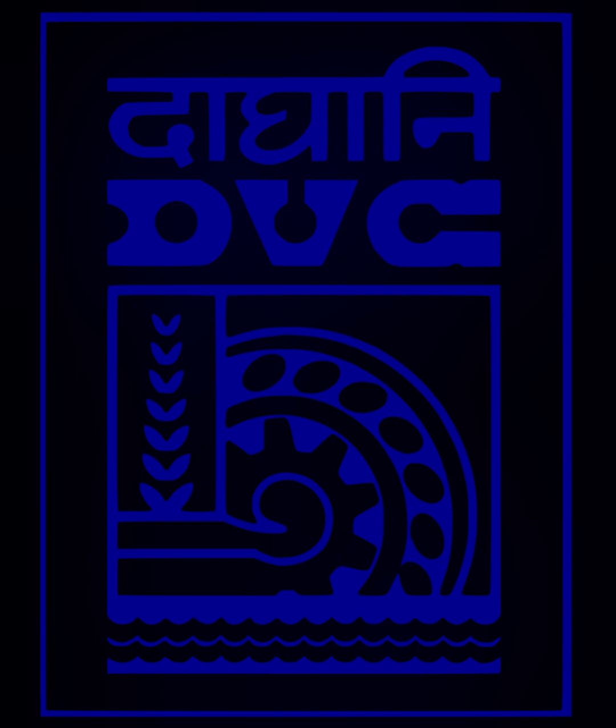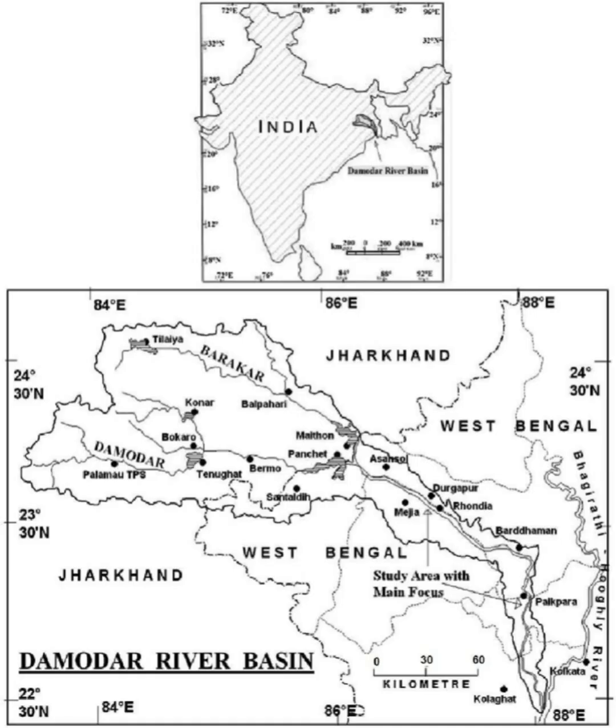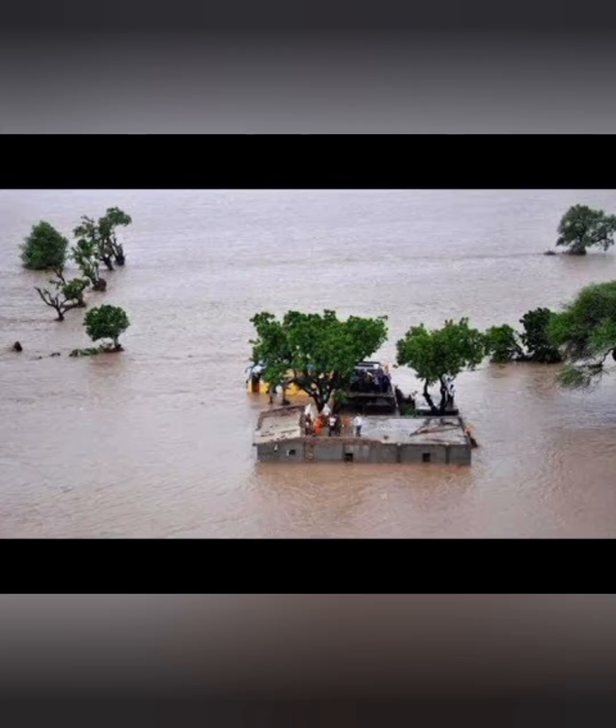The second most important project is the Damodar Valley Project, or Damodar Valley Corporation. This was the first multi-purpose project undertaken in India soon after independence. It operates on the river Damodar, which is a government-owned power generator, and covers West Bengal and Jharkhand. The other name of the Damodar river was 'river of sorrow' because every year the river changed its course and was continuously flooding.